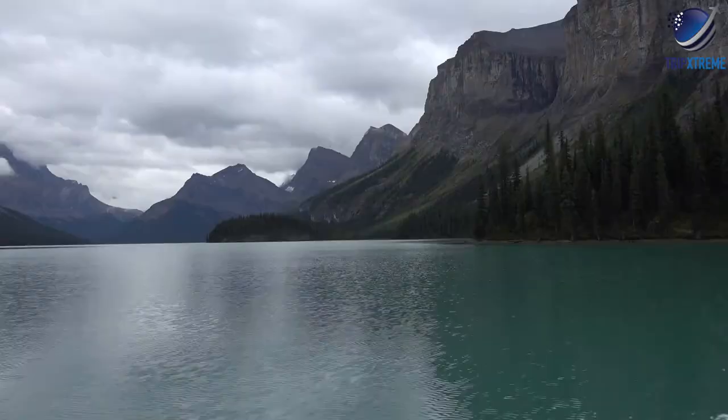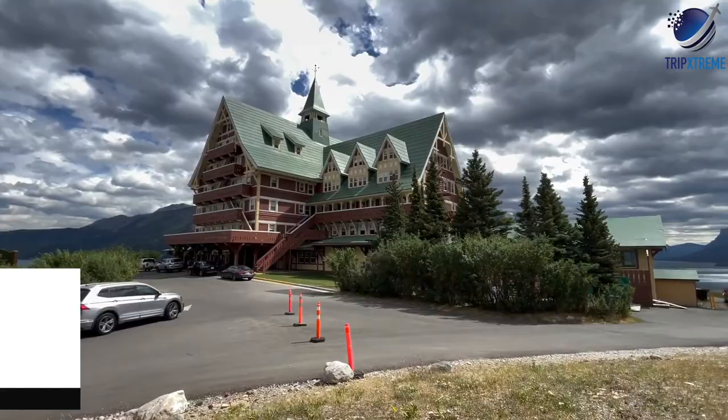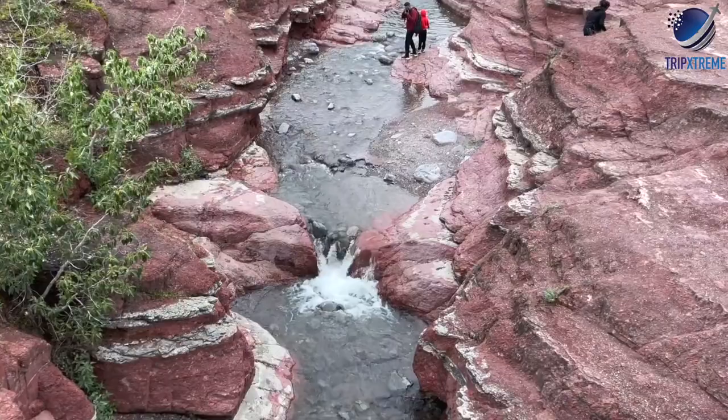At number 5: Waterton Lakes National Park. The Waterton Glacier International Peace Park in the Rocky Mountains straddles the border between Alberta and the US state of Montana. On the Canadian side of the border is Waterton Lakes National Park, while on the American side is Glacier National Park. Waterton Lakes is the smaller of the two parks, but features some fantastic scenery with mountains and Waterton Lake.